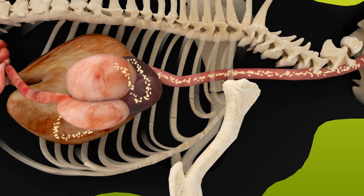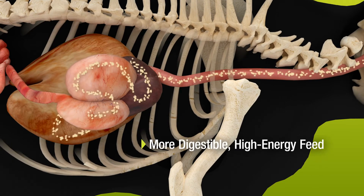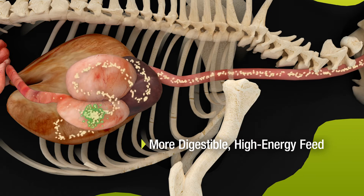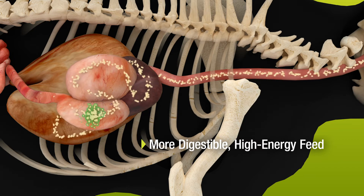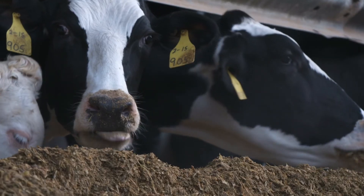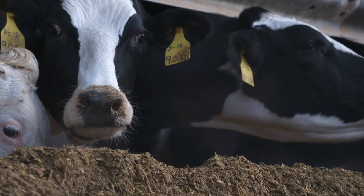Though Enogen feed grain or silage is high-energy feed, it is also easily digestible by beef or dairy cattle, leading to increased post-ruminal and total tract digestion. Cattle also readily adapt to Enogen grain or silage, making the transition seamless.